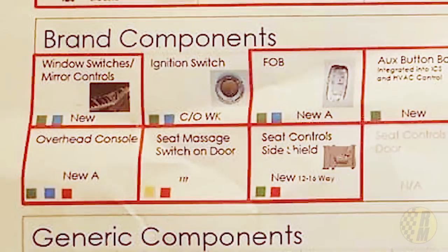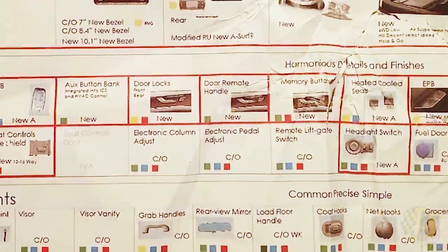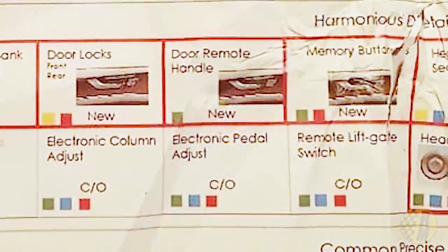One thing I noticed under brand components is a seat massage switch on the door. The more luxurious cars have massaging seats, and I think it'd be pretty nice to see this in the Grand Cherokee. Also heated and cooled seats — I love a cool seat on a hot day. What's also cool is that it seems to have electronic pedal adjust, which is a pretty neat way of getting comfortable. Of course, it's going to have power seats too.